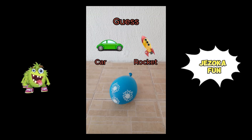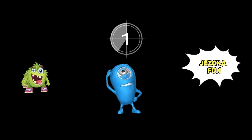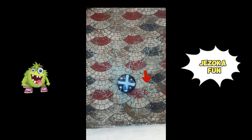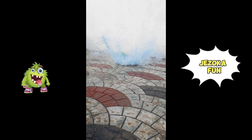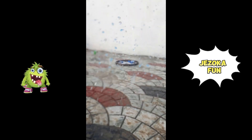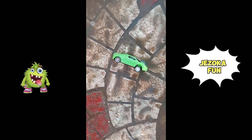Guess what's inside the balloon? Car or rocket? Three, two, one. It's a car.